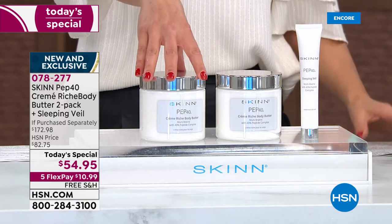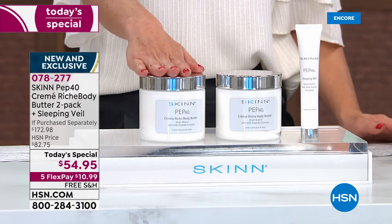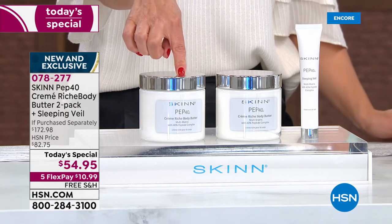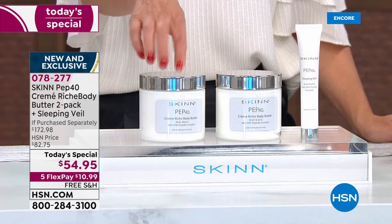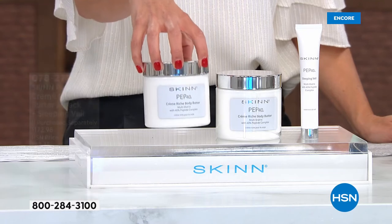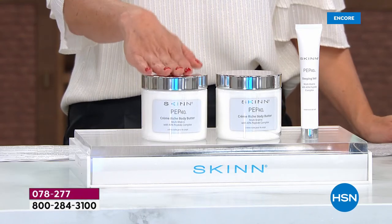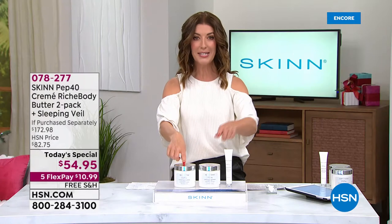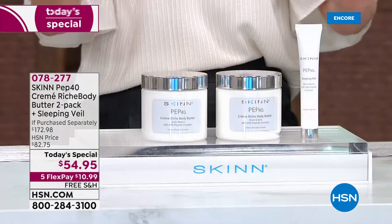You get not just one of the Pep 40 body butters — you're going to get two. Each one retails at $57, but for less than the price of one Pep 40 body butter in the 16-ounce jar, we're also going to include the full size of the Pep 40 sleeping veil, a $59 value. The incredible retail value is $172.98. For less than the price of one, you're getting three. It's very limited.